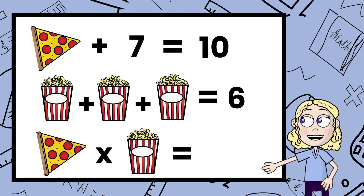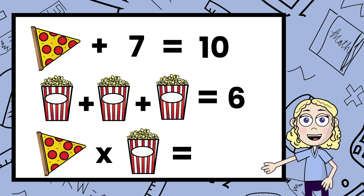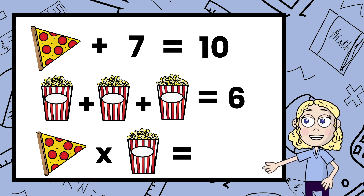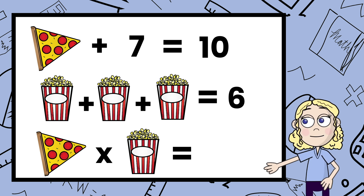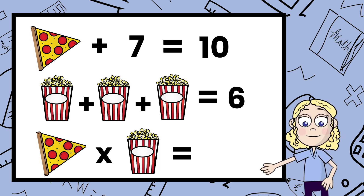Hi, my name is Caroline from Doodles and Digits, and today we're going to solve a problem that looks just like this. Have you seen a problem like this before? These are visual math puzzles, or some people call them logic math puzzles. Our goal is to figure out what each picture represents.